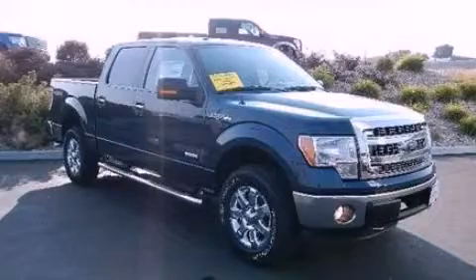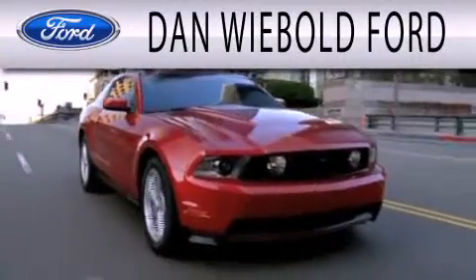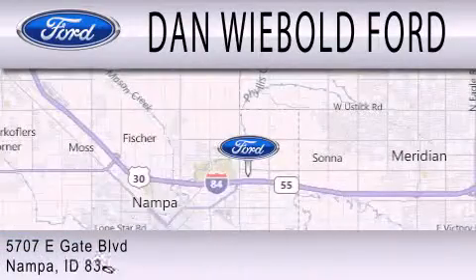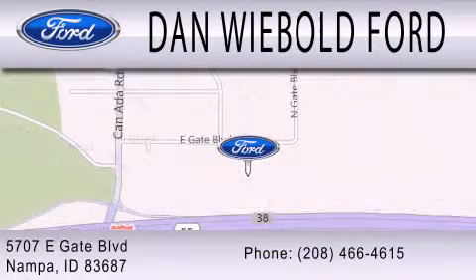Contact us today to arrange your test drive. Dan Wiebold Ford is dedicated to doing everything possible to ensure that the experience you have selecting your next vehicle is as pleasant as possible. We are located at 5707 Eastgate Boulevard in Nampa. We'll see you next week.